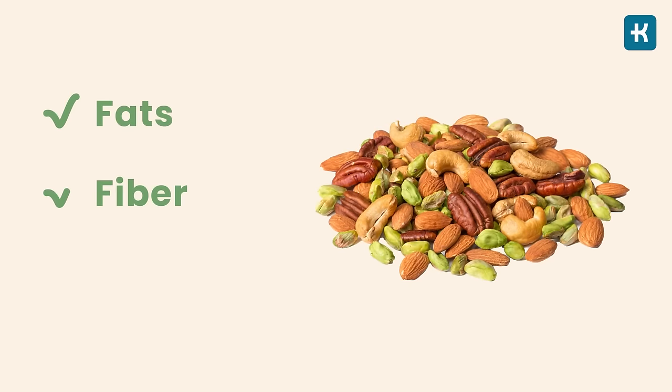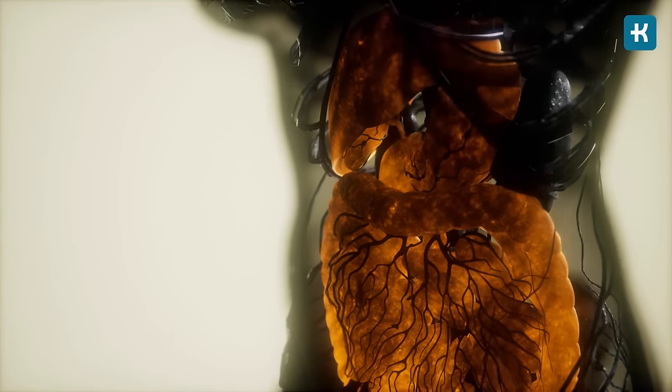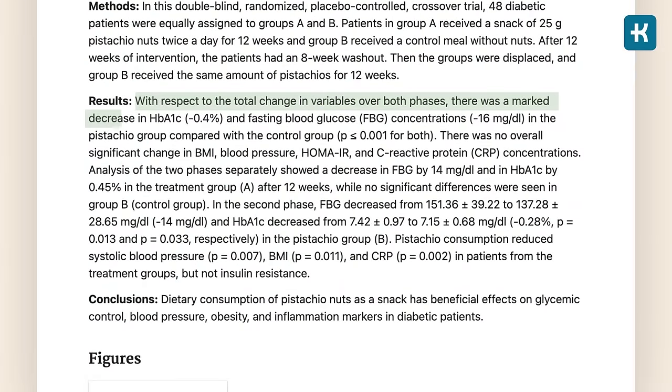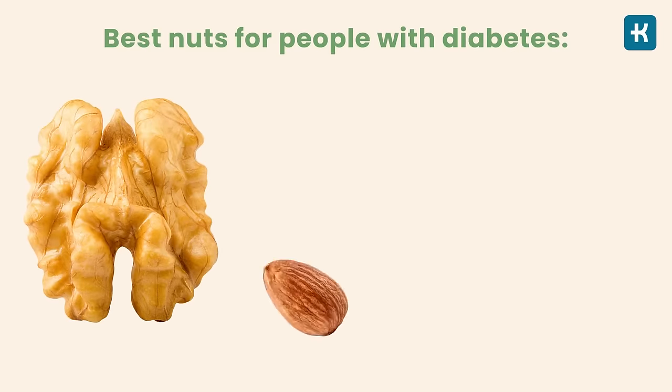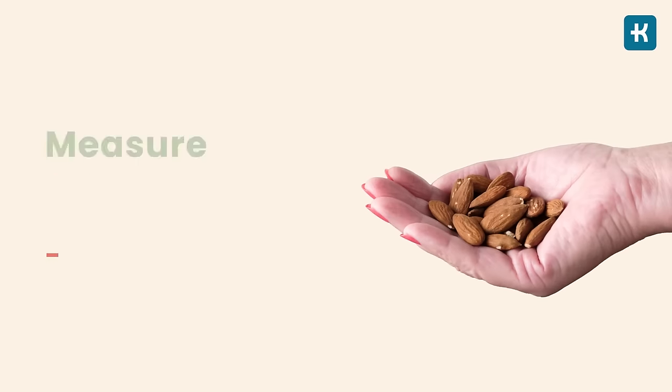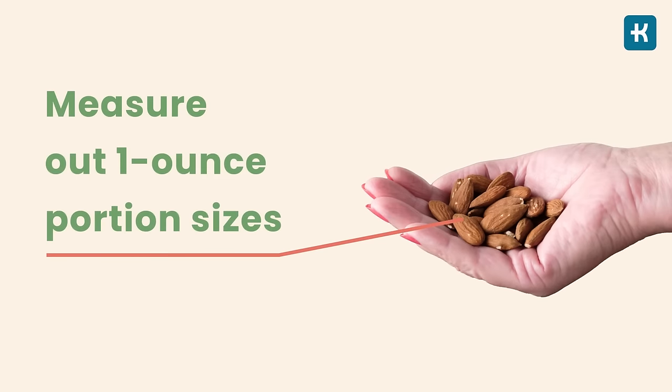One study showed that people with metabolic syndrome who ate just under one ounce of pistachios twice a day had a nine percent decrease in fasting blood sugar. It's important how you consume nuts — eat them raw without coatings or additional flavorings such as salt. The best nuts for people with diabetes are walnuts, almonds, pistachios, and peanuts. Since nuts are high in calories, eat them in moderation; experts suggest measuring out one-ounce portion sizes instead of digging into an open bag.